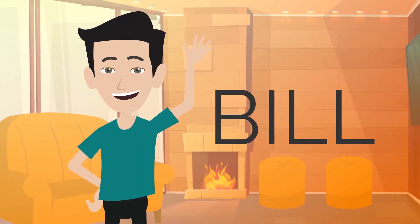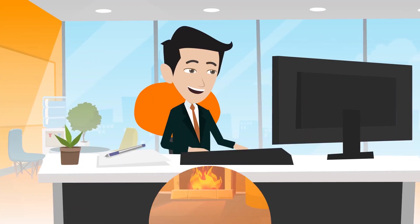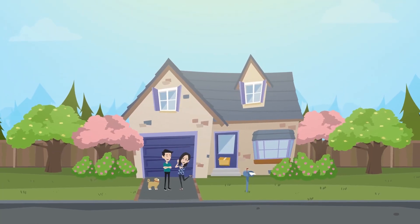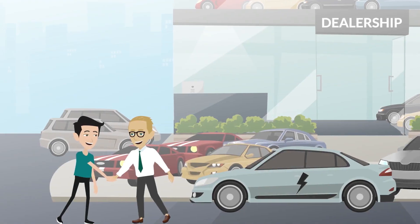This is Bill. Bill is having a good life. He's successful in his job. He has a beautiful girlfriend and an amazing house out of town. He just bought an electric car.